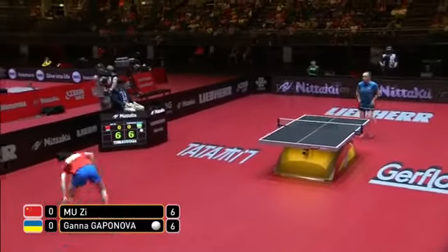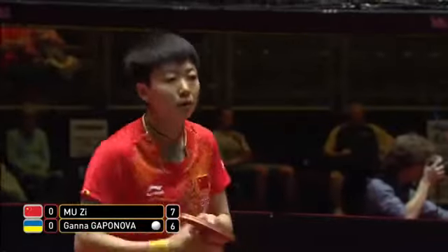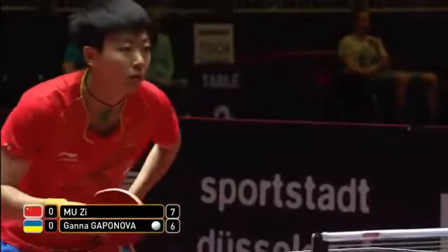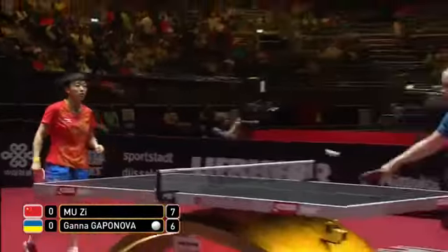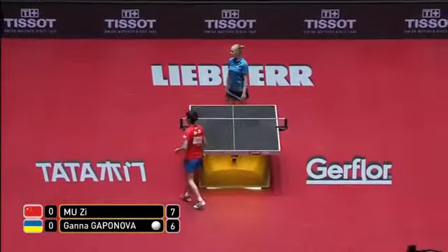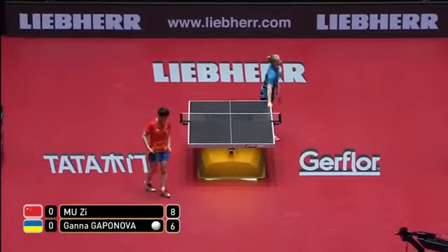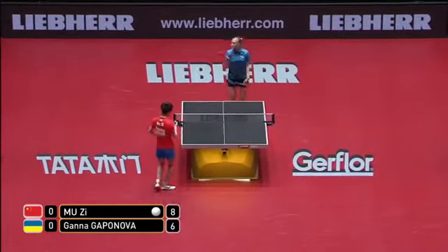Again, a well-placed topspin into the body of Kapanova from Muzi. She didn't have problems reading the spin — it's just the excessive backspin generated by Kapanova that's causing Muzi the problem. Again, the umpire foul-serving her for not throwing the ball. That's two points. Kapanova shakes her head.